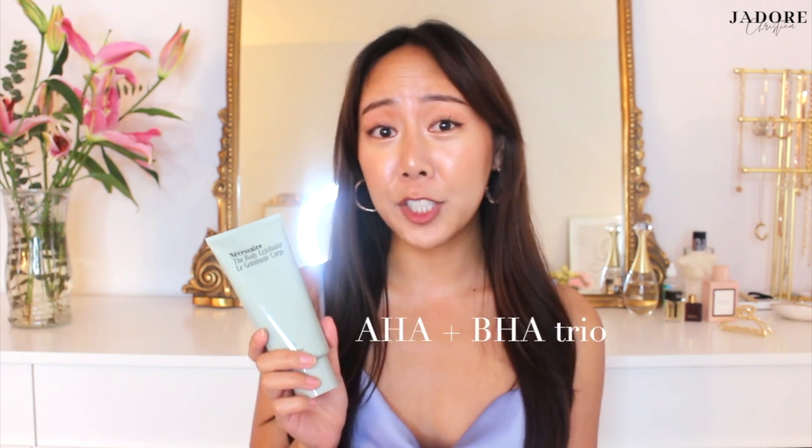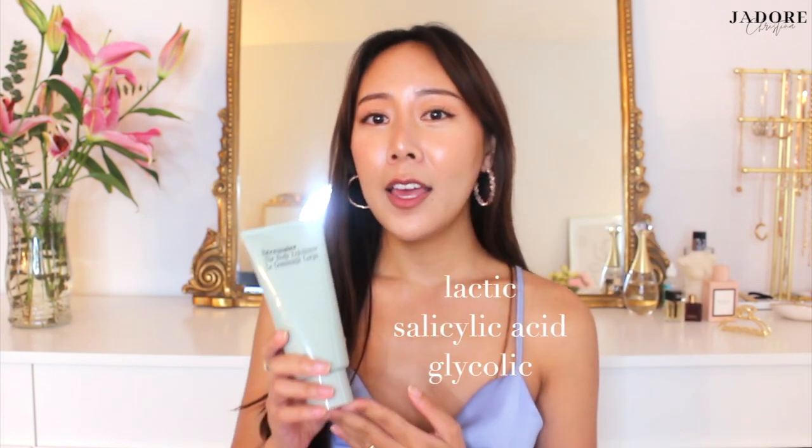The exfoliator, I absolutely loved it because it not only is a physical exfoliant, but it also is chemical. This one contains a very gentle AHA-BHA trio, which means it has lactic acid, salicylic acid and glycolic acid that will help gently remove your dead skin cells. I use it almost weekly or a little bit more often than that. I feel like this one's much better than the body wash. After I use it, it leaves my skin feeling baby soft and all that dead skin removed.